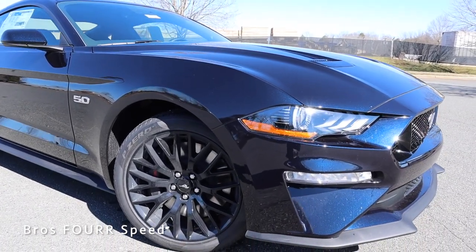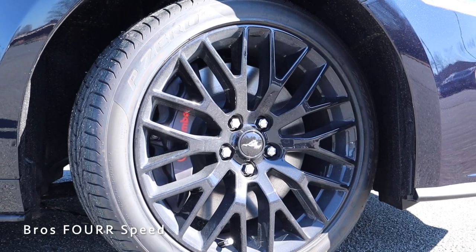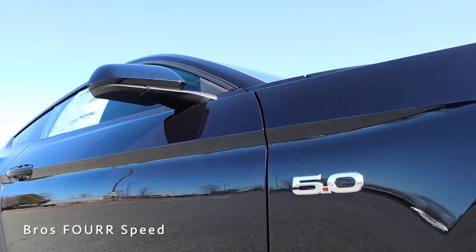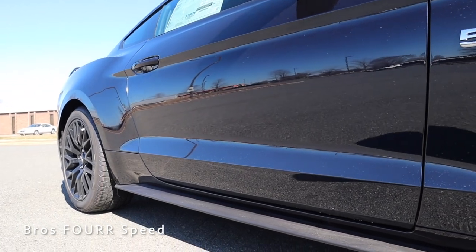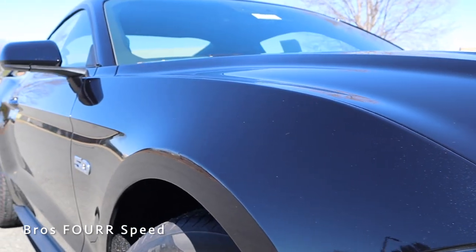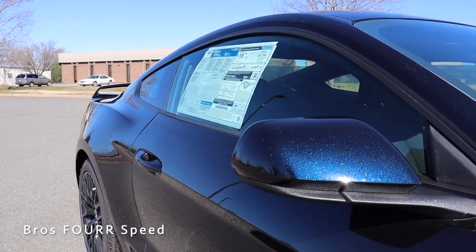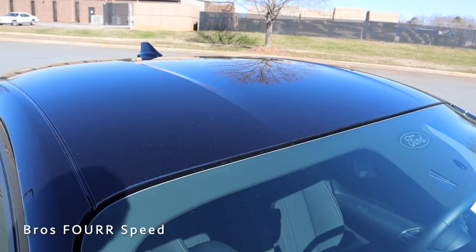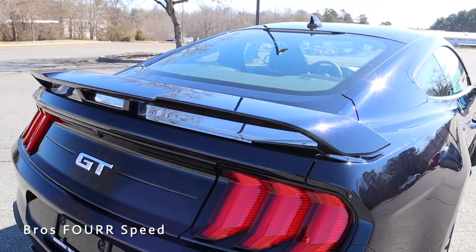Moving to the side profile, the Mustang features 19-inch painted aluminum wheels in a gloss black multi-spoke design wrapped in Pirelli P-Zero tires — they have a great contrast against the dark blue paintwork. Along the front fenders you can see the 5.0 badge, with a sharp body line above it flowing through the doors. There's another body line in the lower portion of the doors and a nice bulge over the rear wheels for a wider appearance. The Mustang features body-colored door handles, body-colored mirror caps, black trim around the windows, and a fastback roofline that slopes down to the trunk.